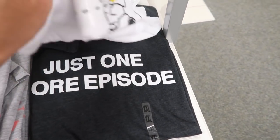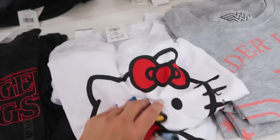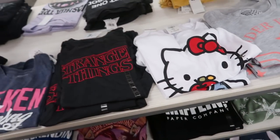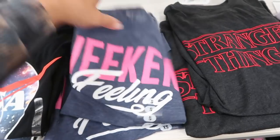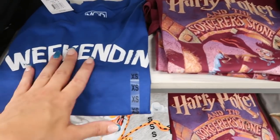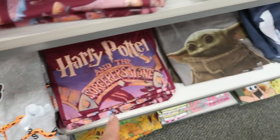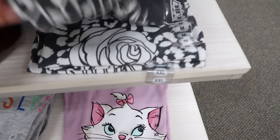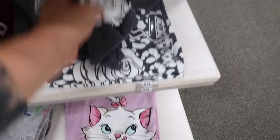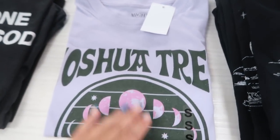The graphic tee selection includes Peanuts, Just One More Episode, Wonder Woman, Hello Kitty, Green Universal, Stranger Things, Weekend Feeling, NASA, Weekending, Cheetos, Harry Potter, Marie Wild Child, Black with Coyote, Joshua Tree, and Corvette.